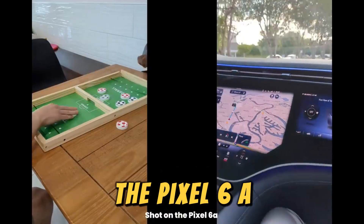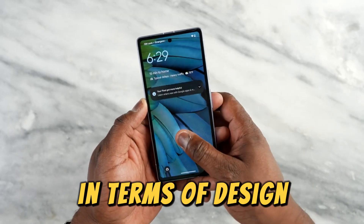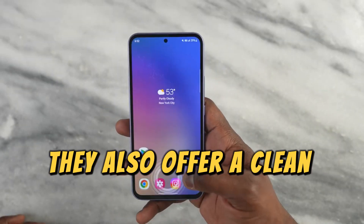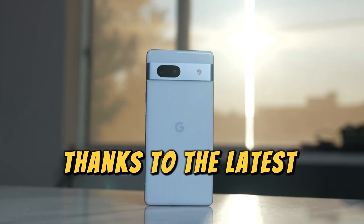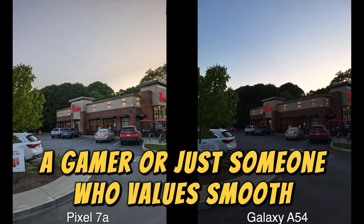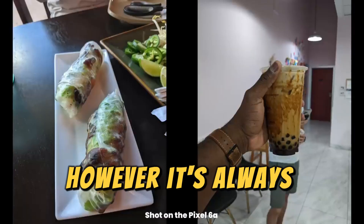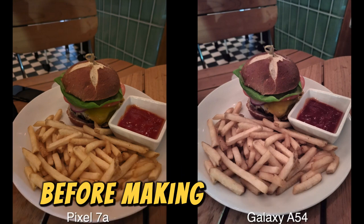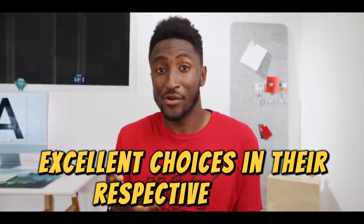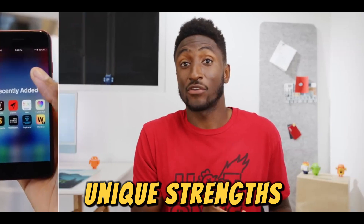The Pixel 6a, while slightly less advanced, still offers excellent performance and is a more budget-friendly option. In terms of design, both models sport sleek and modern aesthetics with a durable build and comfortable grip. They also offer a clean and intuitive user interface, thanks to the latest Android operating system. So whether you're a photography enthusiast, a gamer, or just someone who values smooth performance and quality design, there's a Google Pixel model to suit your needs. Both the Google Pixel 6a and 7a are excellent choices in their respective price brackets, each offering a unique blend of features and performance. Moving on, let's explore some offerings from Samsung.